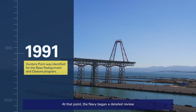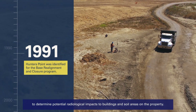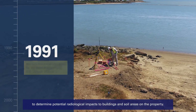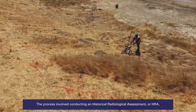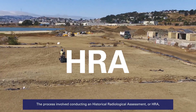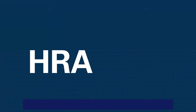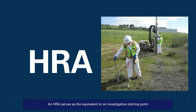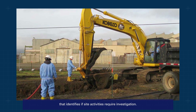At that point, the Navy began a detailed review to determine potential radiological impacts to buildings and soil areas on the property. The process involved conducting a Historical Radiological Assessment, or HRA, that ultimately documented findings from the assessment. An HRA serves as the equivalent to an investigative starting point that identifies if site activities require investigation.